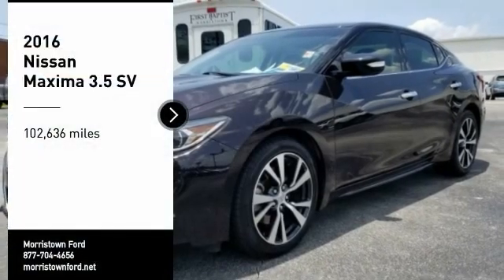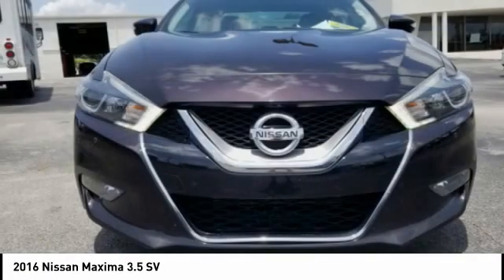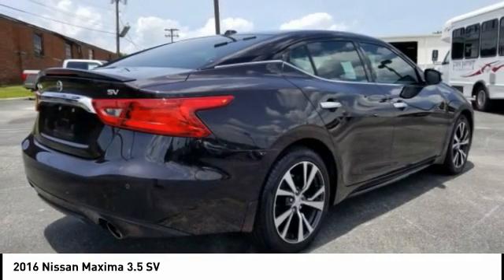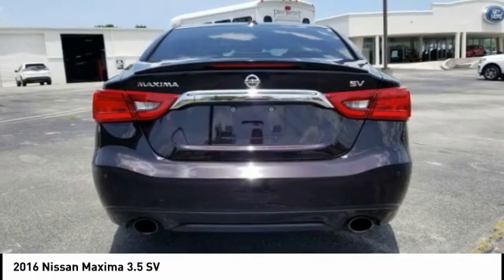We are pleased to show you the 2016 Maxima. Maxima offers elegance with an edge. The spacious interior provides refined comfort for up to five passengers. Advanced technologies such as Nissan Intelligent Key and Push Button Ignition offer convenience and control.